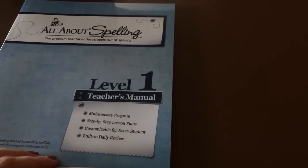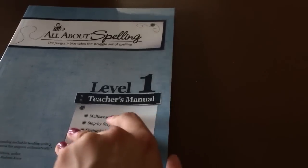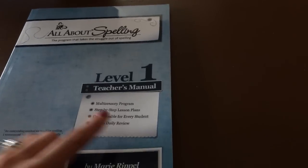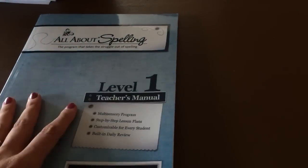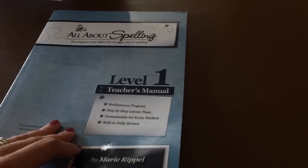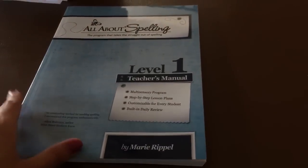And then All About Spelling — we will finish getting further into our reading before we start All About Spelling, but I went ahead and bought it just in case we started it earlier than expected. It's very multi-sensory as well with step-by-step lesson plans. I only got the books and not everything else to go with it because I feel like we have a lot of the stuff at home that we can use, but it might be something worth purchasing and we might end up doing that.